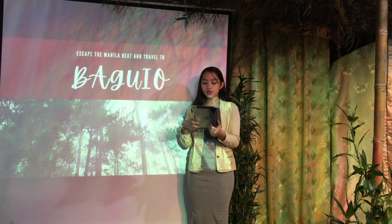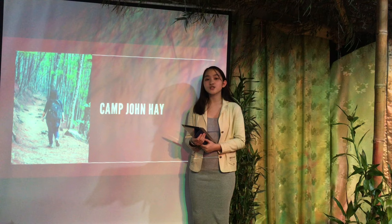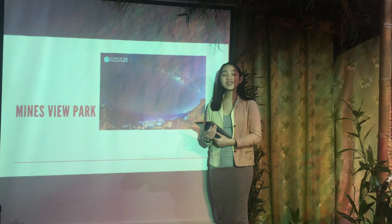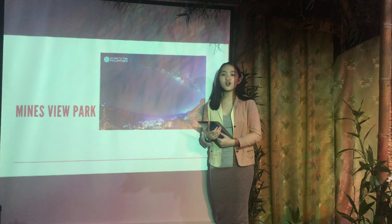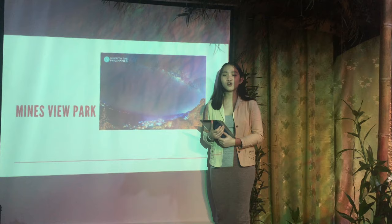You can start by exploring the ever-famous Burnham Park. At Camp John Hay, you can stroll and admire the peaceful scenery. At Mines View Park, you will see the Cordillera Mountains and the Stargazer Night. There are also nearby tourist spots such as Botanical Gardens, Presidential House, the Mansion, and Wright Park, where you can do horseback riding.